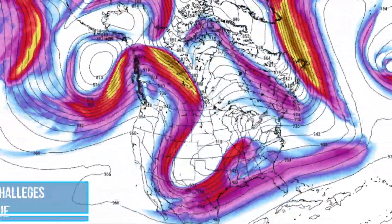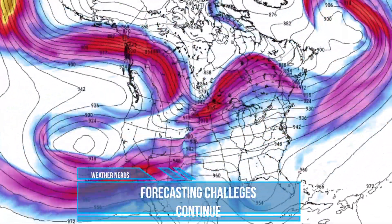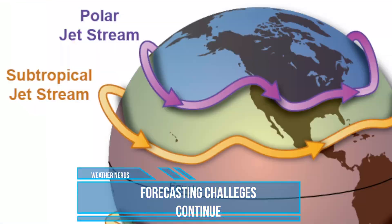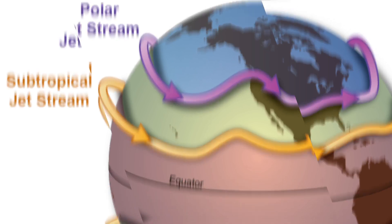The atmospheric river, known as the Jetstream, continues to challenge and baffle forecasters with a chaotic flow across the country as both the polar Jetstream and subtropical Jetstream duke it out for dominance. We'll talk more about it in today's report.